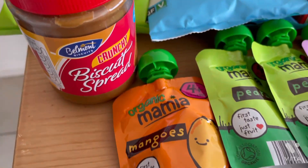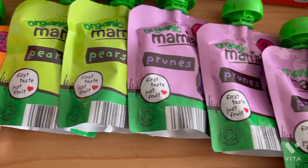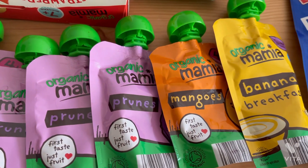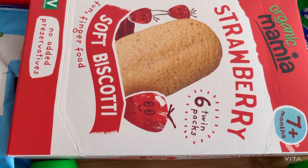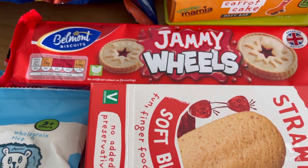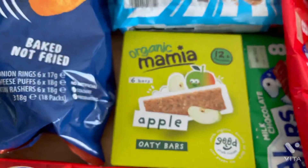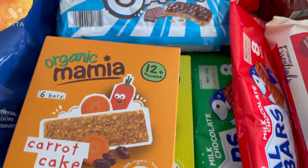Then I got Aldi's version of the Biscoff spread — absolutely insane, I think it's better than the original. I picked up loads of pouches for Willow because they're just super handy, especially the prunes because she's had a constipated tummy the last few days — they've been a godsend. Most pouches are four months plus so you can use them for weaning. I also grabbed her some biscotti, soft biscuity things she loves, and some jammy wheels. Back to the kids section, I got these oaty bars — I got apple and carrot, and carrot cake is definitely Willow's favourite.